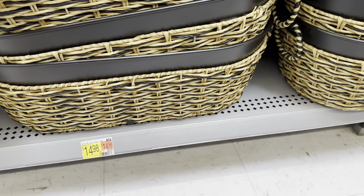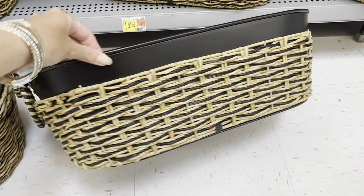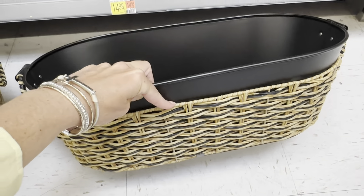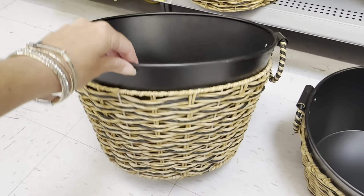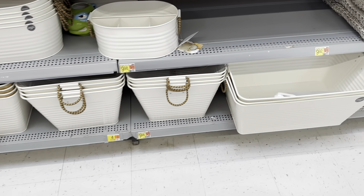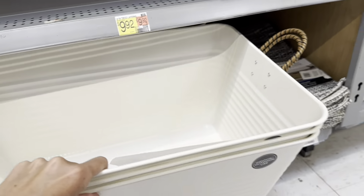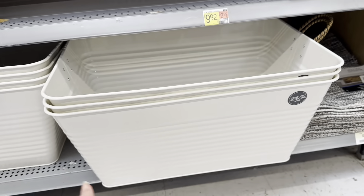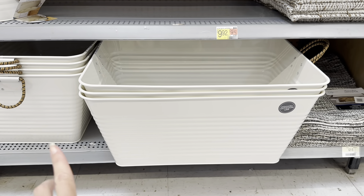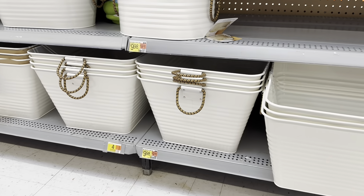Look at this — I went ahead and pulled these out. Look how nice this is, and that's a good size. That is $14.98. And then you also have the round for $14.98. Down here on the bottom for $9.98 — look at this big one. That is really nice for $10, great to keep outside too. Put it by the pool, put your towels in there, or blankets.